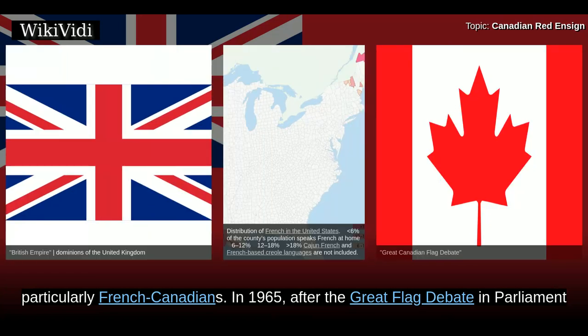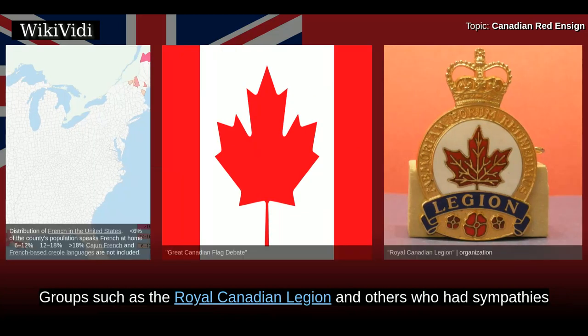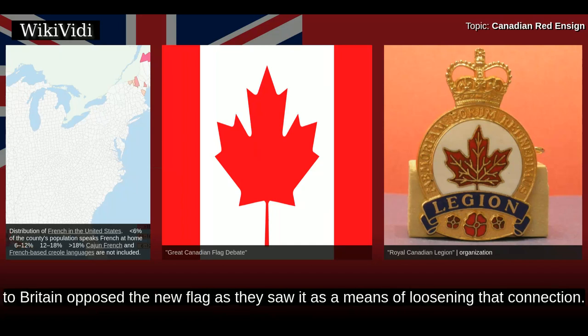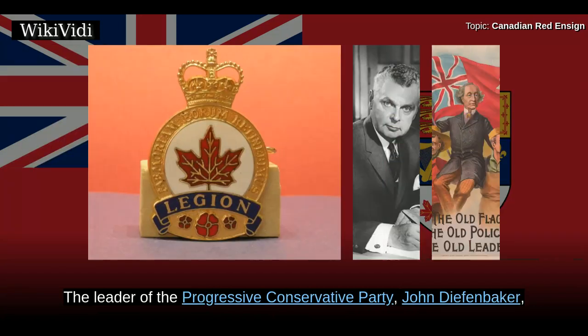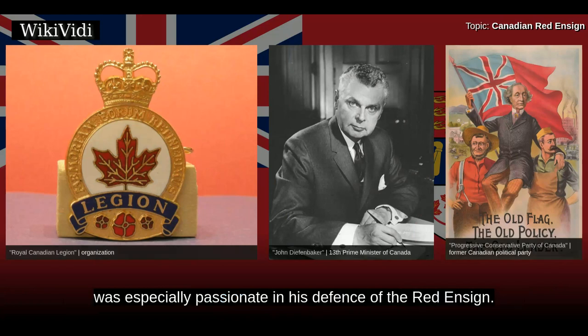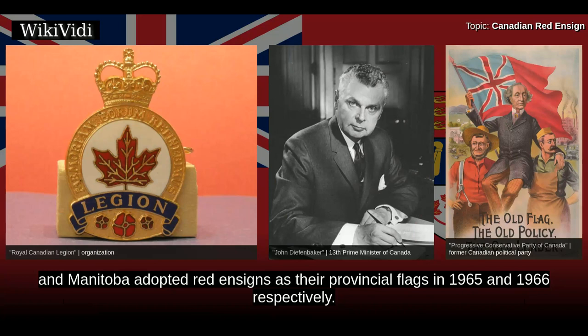In 1965, after the Great Flag Debate in Parliament and throughout the country, the Maple Leaf flag was adopted. Groups such as the Royal Canadian Legion and others who had sympathies with maintaining Canada's links to Britain opposed the new flag, as they saw it as a means of loosening that connection. The leader of the Progressive Conservative Party, John Diefenbaker, was especially passionate in his defense of the Red Ensign. In protest, Progressive Conservative governments in Ontario and Manitoba adopted red ensigns as their provincial flags in 1965 and 1966 respectively.